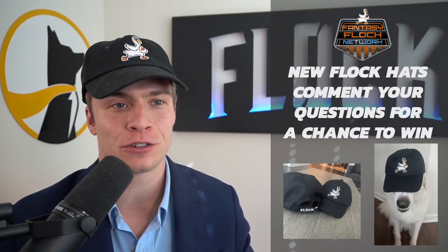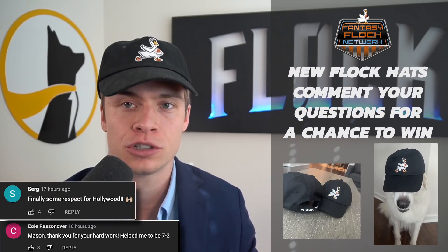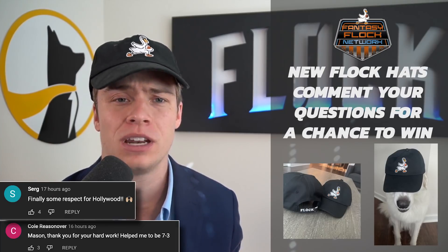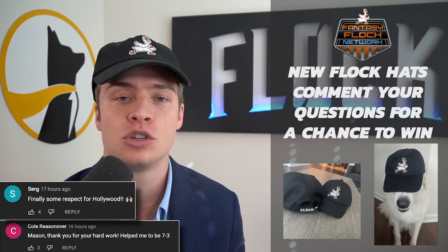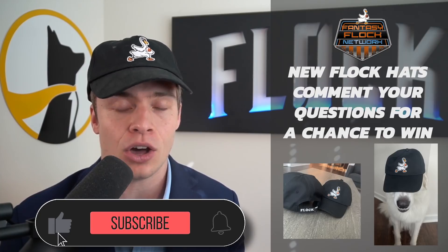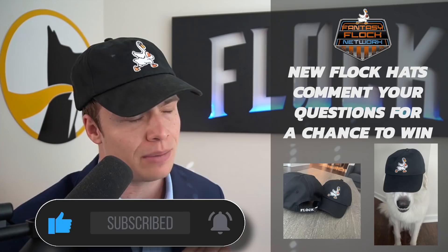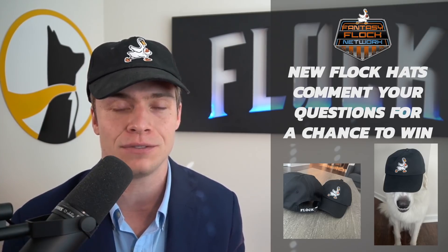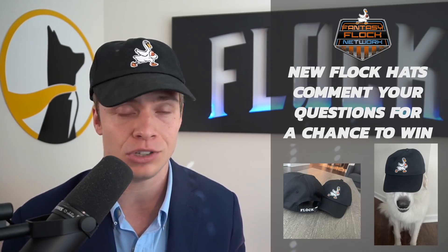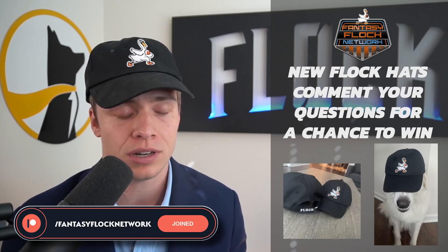We give these away every single day for free on every single video. Our first winner is going to come from Cole and Surge for today — thank you so much for being a part of the flock and supporting the channel. To win your free Fantasy Vlog Network hat, all you have to do is drop a like on the video and leave a comment. You can also support the show on Patreon.